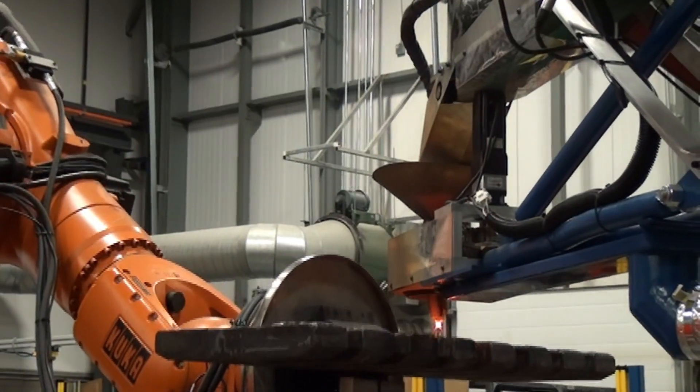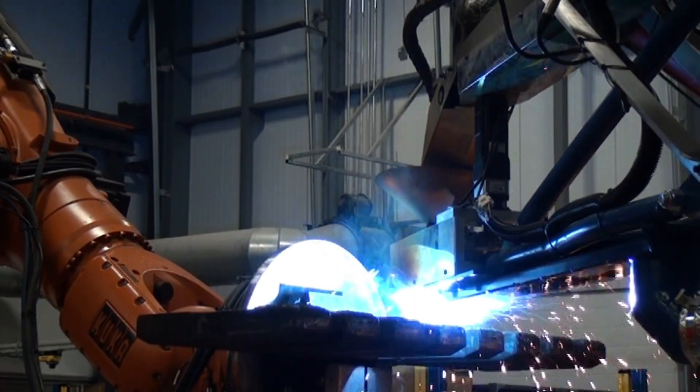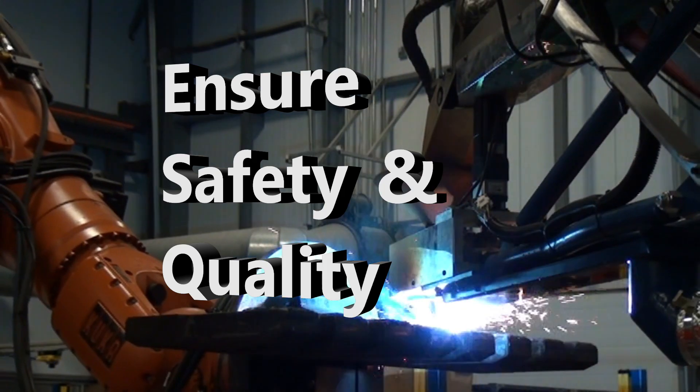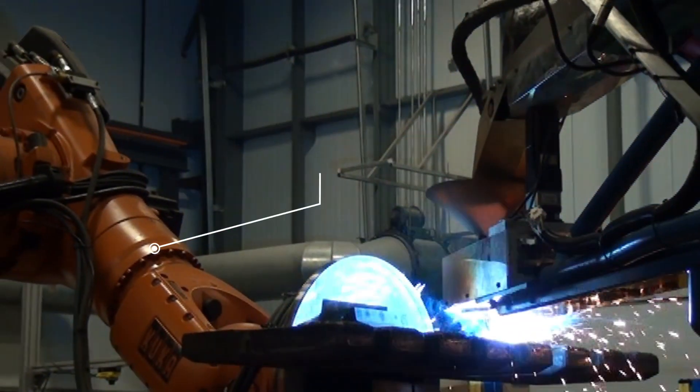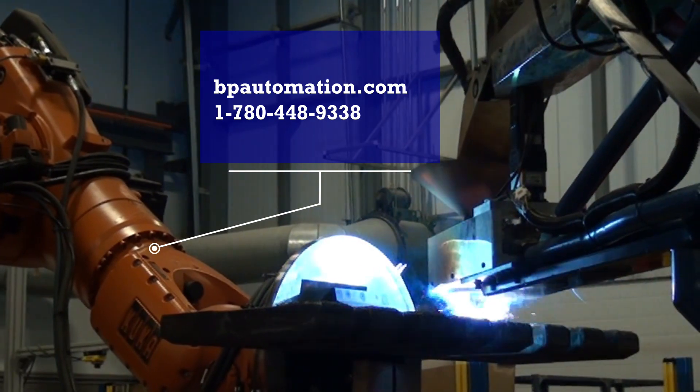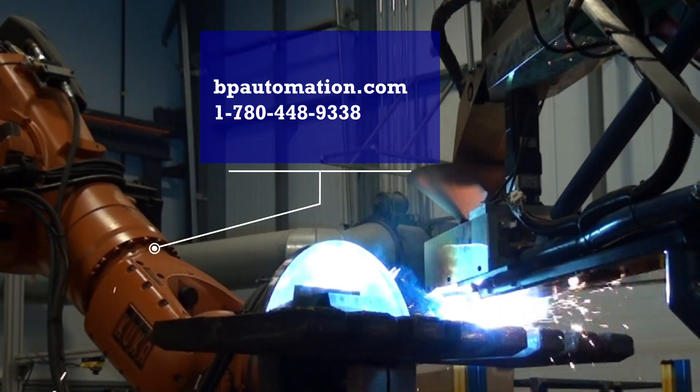With BP Automation, elevate your manufacturing efficiency while ensuring safety and quality. Contact us today to explore how our plate cladding systems can transform your manufacturing operations. Don't settle for less when precision and efficiency are within reach.